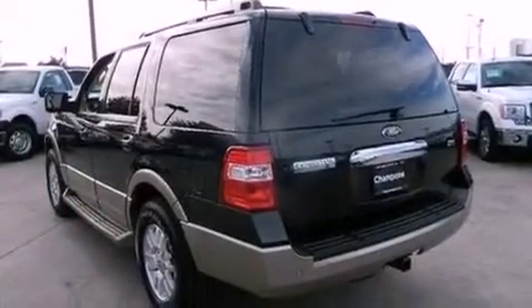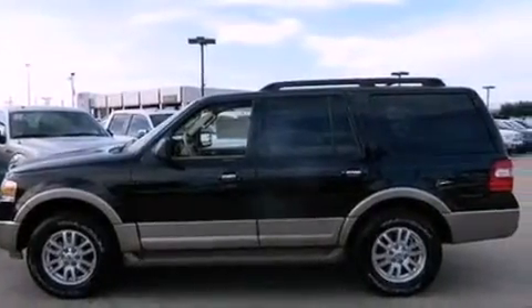Dusk-sensing headlights, air conditioning, and power-adjustable gas and brake pedals enable you to change their height and distance to fit your body rather than you fit to their positions.